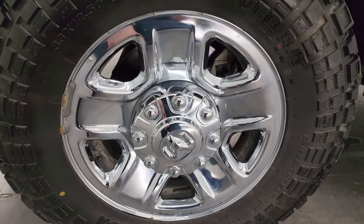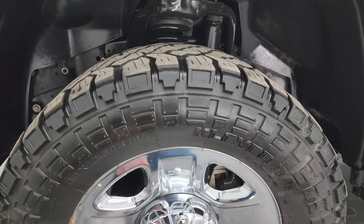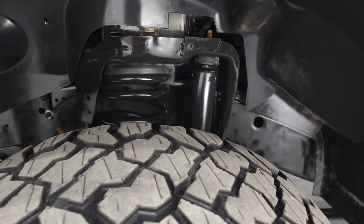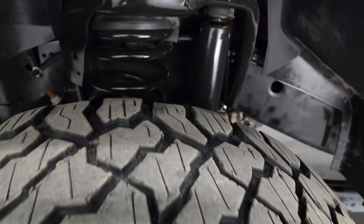This one comes with steel wheels with chrome covers and Kenda Cleaver RT tires. These are 33 by 12 and a half R18 LTs, and I would say they have just about half the tread left on them, maybe just a little bit under.